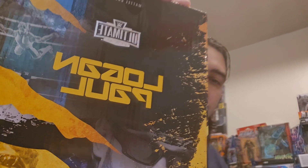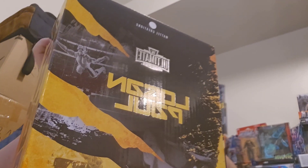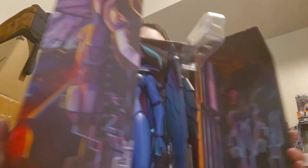Also wrestling-related, from Mattel Creations we got the Logan Paul Ultimate Edition figure. I'm not really a Logan Paul fan, but a good figure is a good figure. We also got the SDCC exclusive Motherboard from Masters of the Universe — I think she looks great. No real accessories, but the appeal is that she's another giant. Pretty cool Comic-Con exclusive.